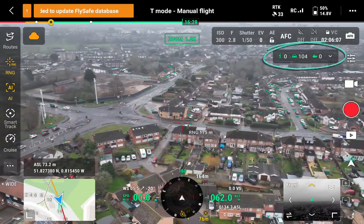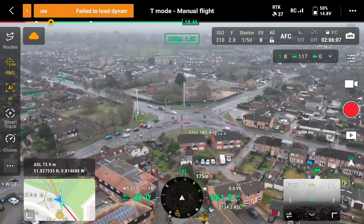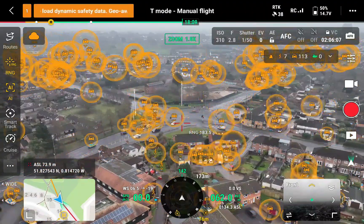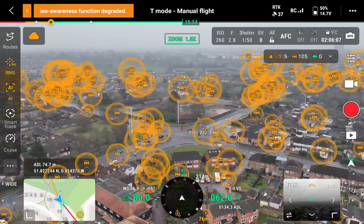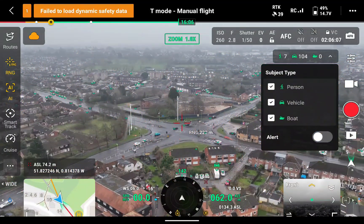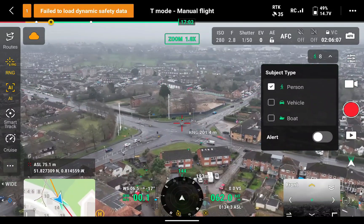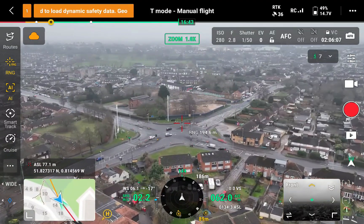Another cool feature is the AI subject alert. You get a count of people and vehicles that the aircraft has detected. Open the drop-down and then click on Alert and you'll see the screen is full - because this is a town, there are loads of cars and people. This is probably best used if you're in the middle of the countryside looking for a person or a car. You can also deselect subjects, so if you only want to look for people or only want to look for a car, everything else can be removed.